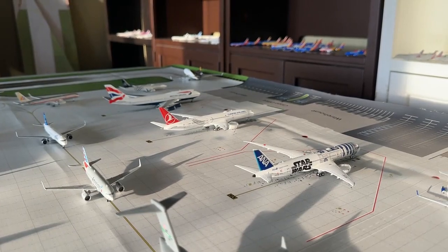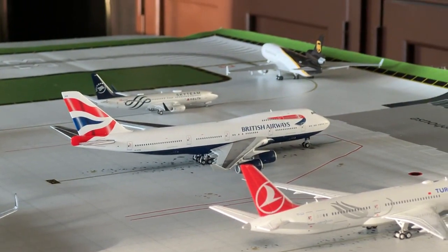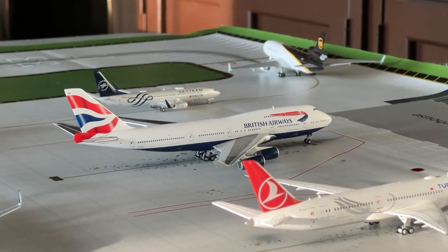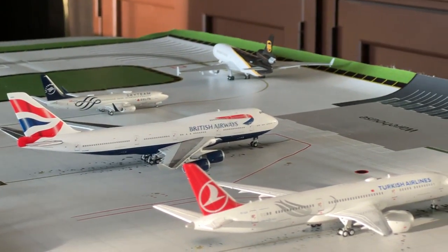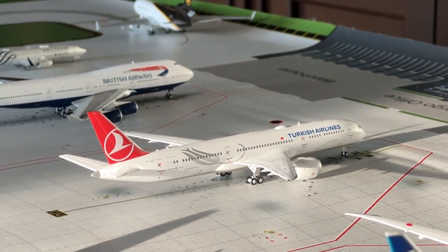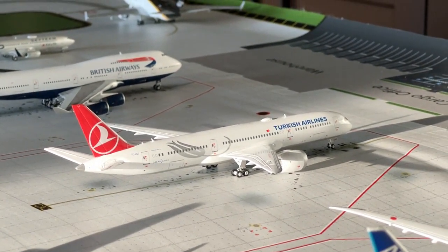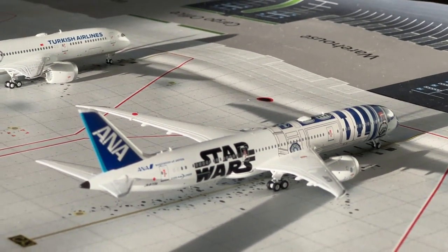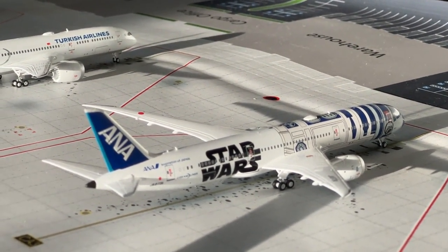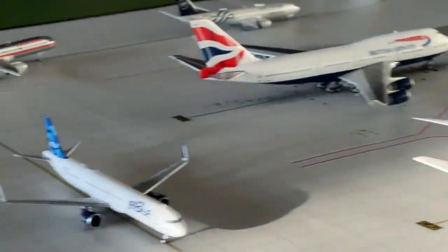Over here we have some really nice heavy aircraft resting. The British Airways Boeing 747-400 made nonstop service in from London Heathrow and will be heading back out. The Turkish Airlines Boeing 787-9 made nonstop service in from Istanbul and will also head back out. The ANA Boeing 787-9 made nonstop service in from Tokyo Haneda and is likewise heading back out. All looking really nice.